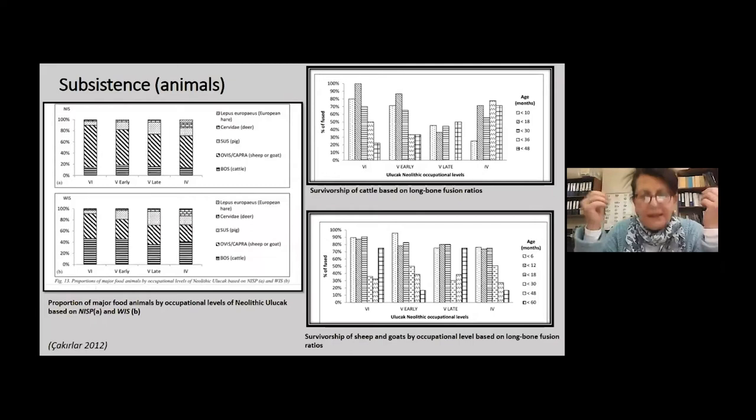In terms of subsistence patterns, archaeological and botanical studies showed that both farming and herding were well developed at Ulucak starting from the seventh millennium BC. A four-tiered herding system including sheep, goats, cattle, and pig has been attested through the Neolithic levels. The role of animals such as fallow deer, red deer, and wild boar in the diet increased only after 6,000 BC.